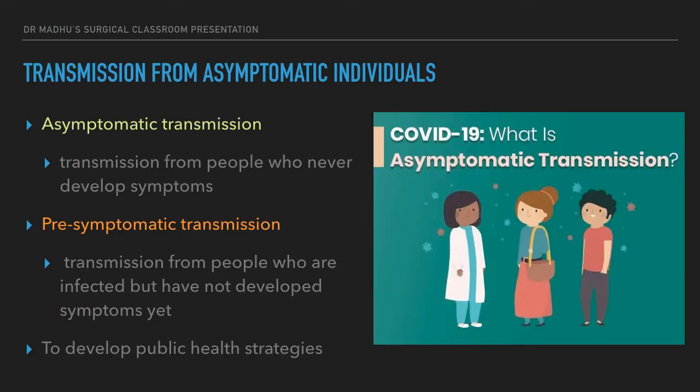Now we will discuss transmission from asymptomatic individuals. We need to identify two distinct terminologies: asymptomatic transmission and pre-symptomatic transmission. Some individuals infected with COVID-19 never develop symptoms — this is called asymptomatic transmission. Some patients start shedding the virus a few days before symptom onset — this category is called pre-symptomatic transmission.